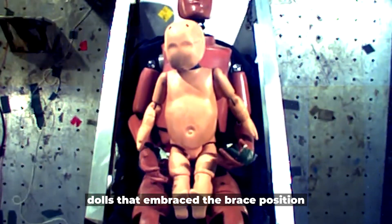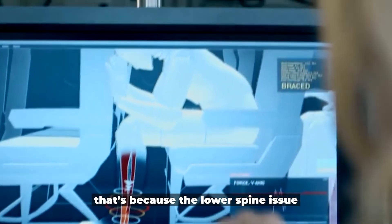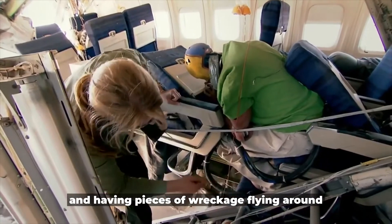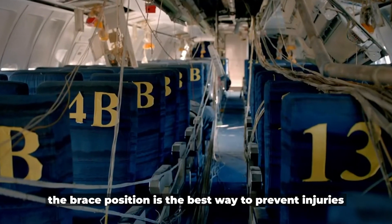Besides that, dolls that embraced the brace position fared better than those sat upright, who ended up with severe stress on their back. Because of lower spine vulnerability and pieces of wreckage flying around, the brace position is the best way to prevent injuries.